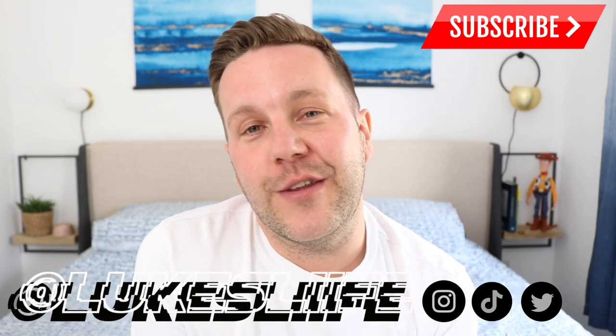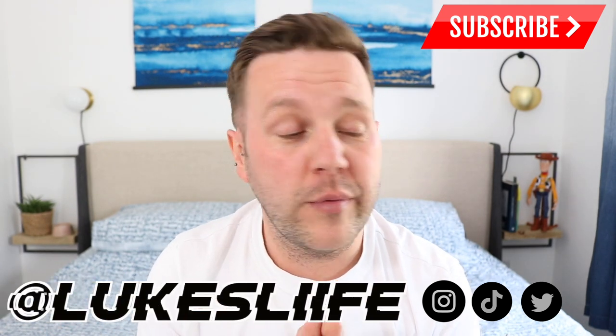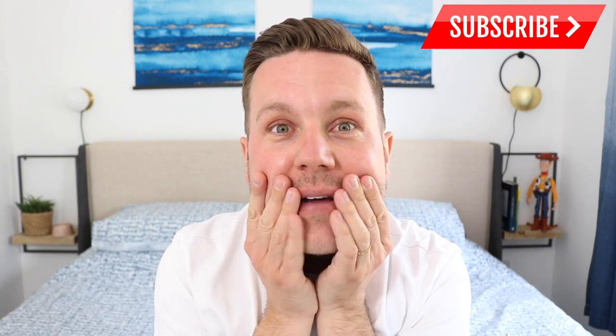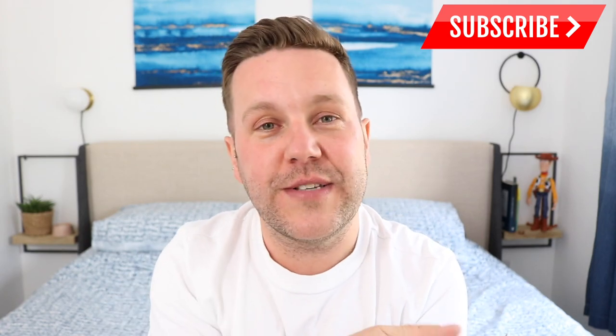If you did, be sure to give it a thumbs up. Also comment in the box down below — let me know what's your favorite American treat. Mine will probably always be Takis now, there's something about them. Also if you're not already, hit that red subscribe button for more fun unboxing videos like this, and until next time, peace!